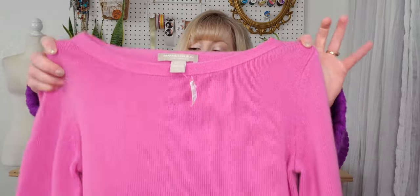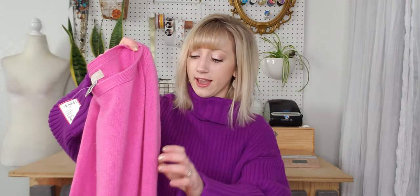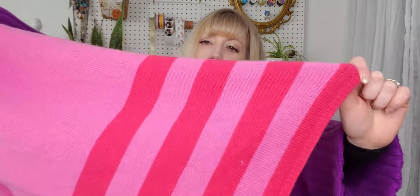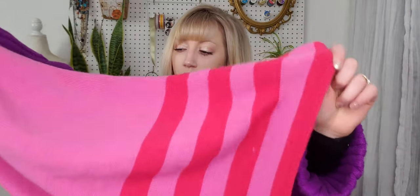This one is Banana Republic — a wool cashmere blend. I love picking up anything cashmere, and I particularly love the pink and red stripe on this one. I think it's great for spring, however it's a little pilly, so I haven't photographed it yet because I still need to sweater shave it. I believe it's a size small and a little longer length.